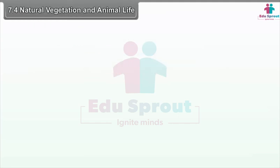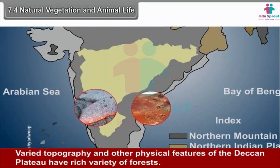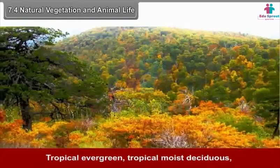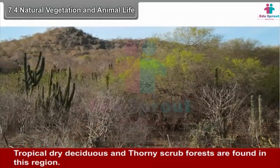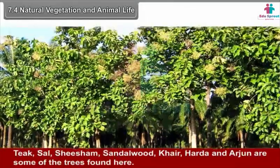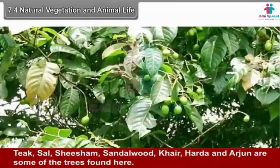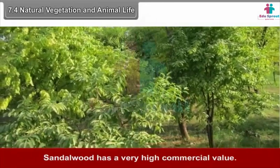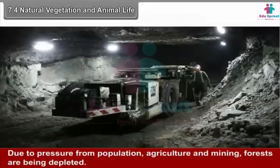7.4 Natural Vegetation and Animal Life. The varied topography and physical features of the Deccan Plateau support a rich variety of forests. Tropical evergreen, tropical moist deciduous, tropical dry deciduous, and thorny scrub forests are found in this region. Tropical evergreen forests are limited. Teak, sal, shisham, sandalwood, kher, haldu and arjun are some of the trees found here. Sandalwood has very high commercial value. Due to pressure from population, agriculture and mining, forests are being depleted.